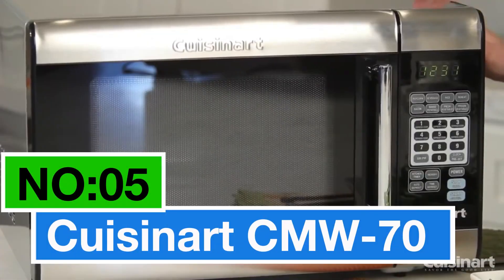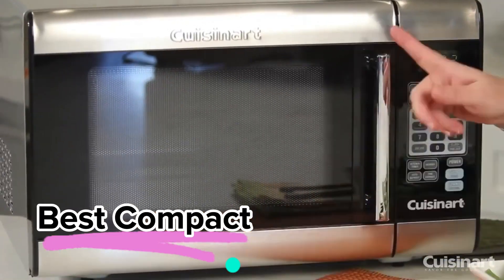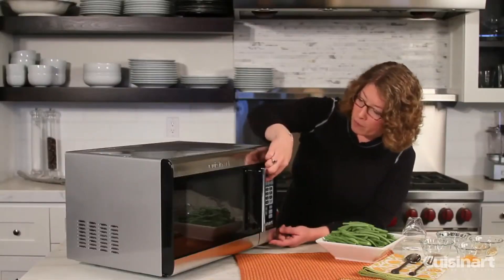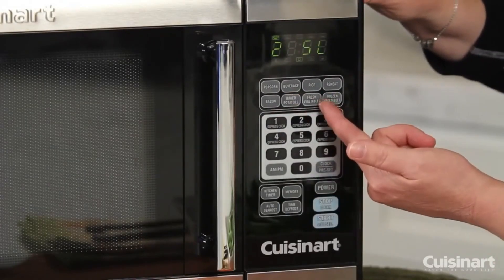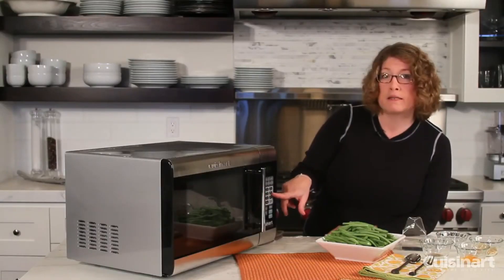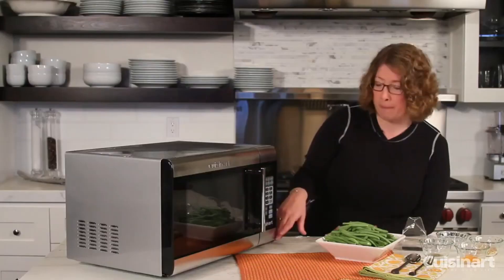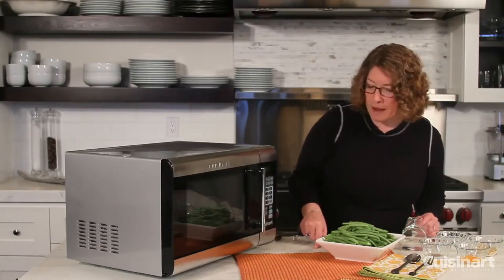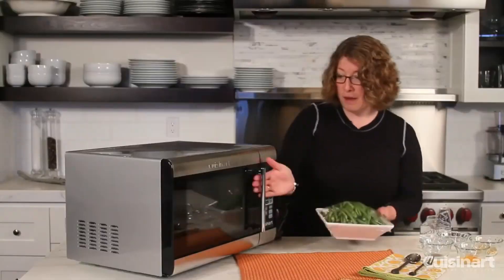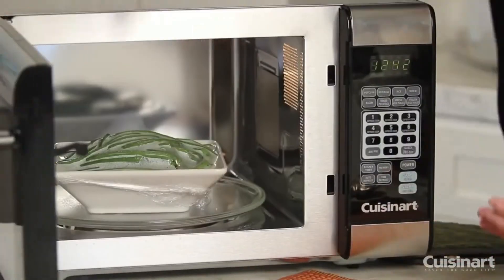Number five: the Cuisinart CM5570, my choice for the best compact microwave oven. It comes in a sleek silver color, perfect for any kitchen. With a 0.7 cubic foot capacity and 700 watts, it's ideal for residential use. I appreciate the convenience it offers with 11 power levels ranging from 0% to 100%. The easy auto-cook functions, including popcorn, potato, pizza, frozen veggie, beverage, and reheat, make it a practical choice for everyday use. One notable feature is its defrost option, allowing you to defrost food by weight or time.